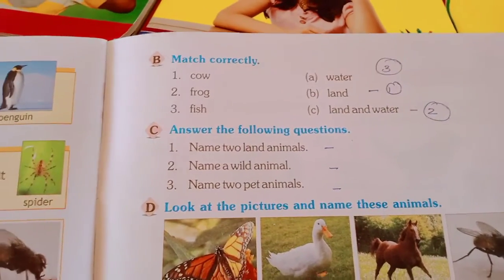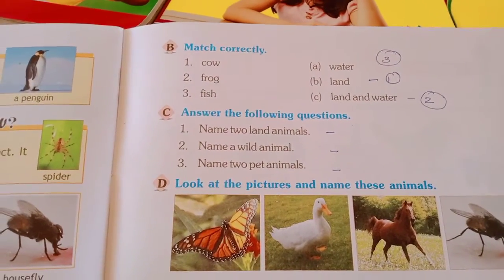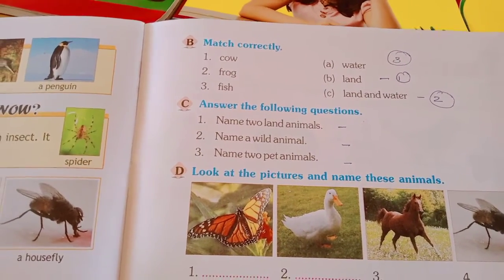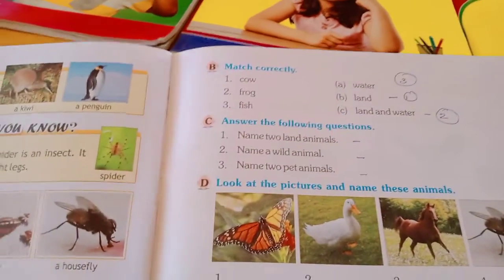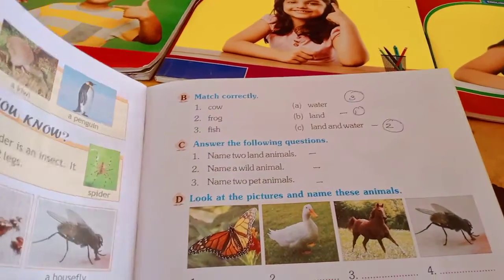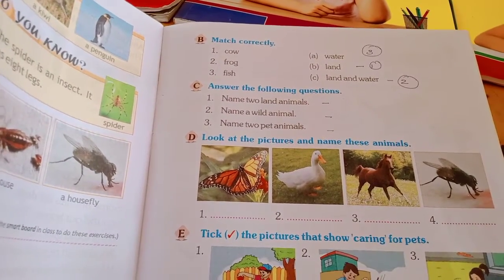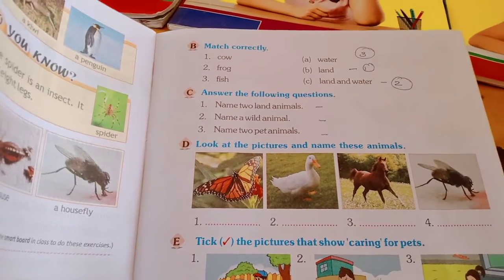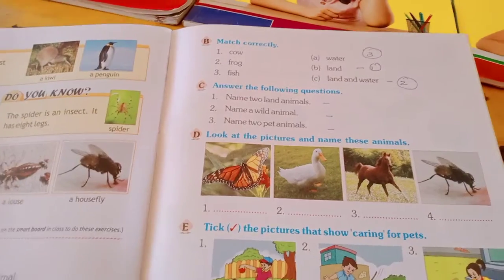Page number 55, B column: match correctly. Number 1 - cow, Number 2 - frog, Number 3 - fish. Cow is a land animal. Frog lives on land and water. Fish lives in water.